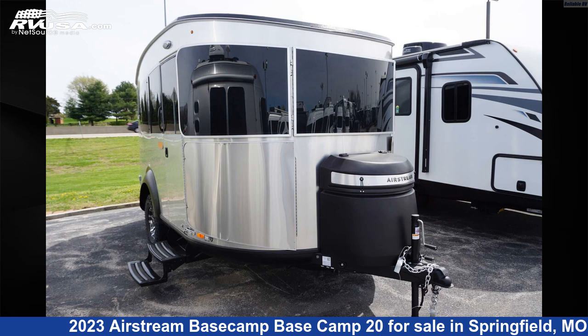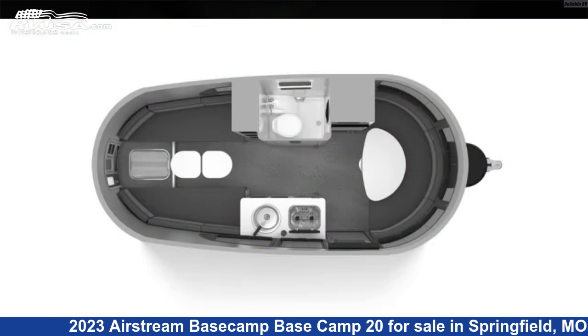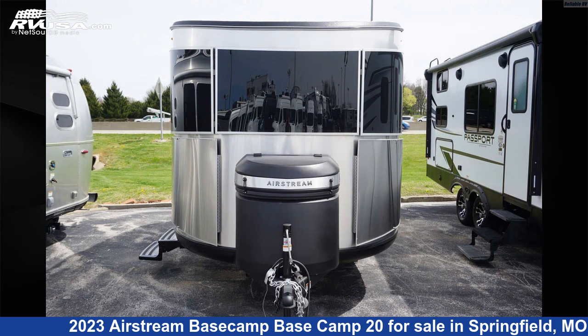This 2023 Airstream Basecamp 20 is a travel trailer RV. It is located in Springfield, Missouri 65802, and is offered for sale by Reliable RV.